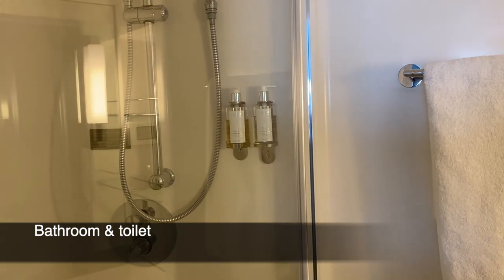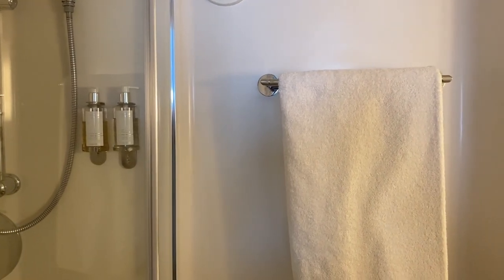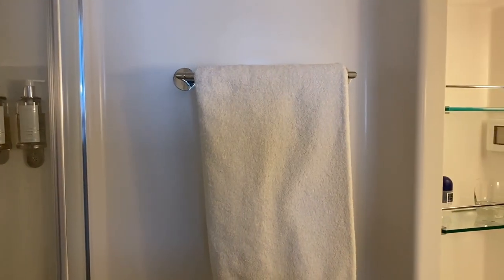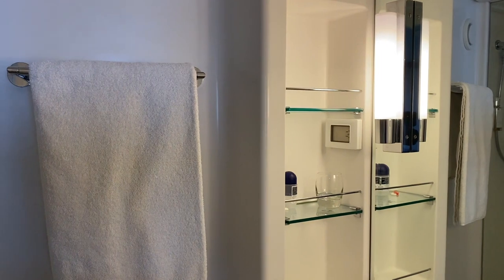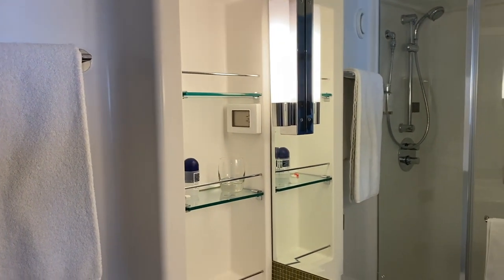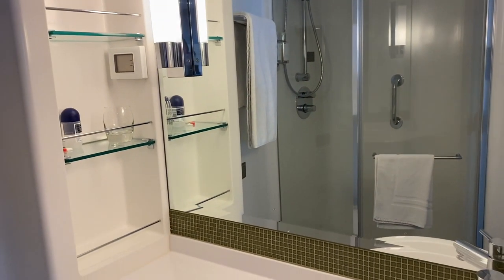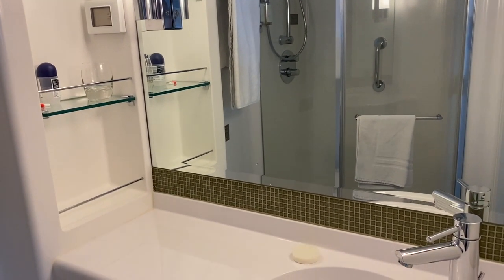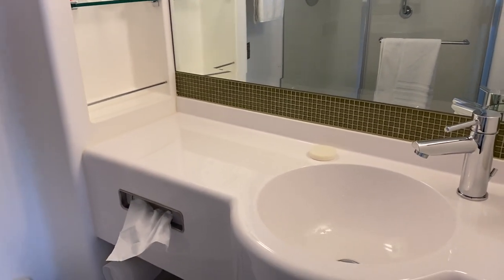The bathroom and toilet facilities are shower only, which is really nice. I wouldn't say it's a small bathroom — there's plenty of room to manoeuvre even if you have mobility issues like myself, with an opportunity to hold on to a handle in the shower. Nice decor, nice and bright — everything that you would need to live comfortably in your cabin.